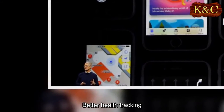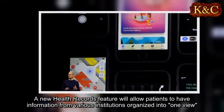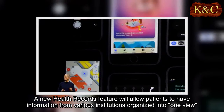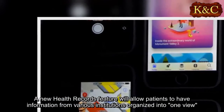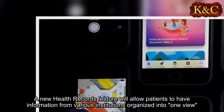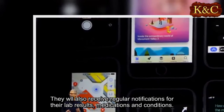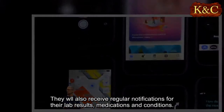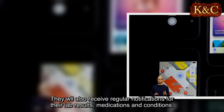A new health records feature will allow patients to have information from various institutions organized into one view. They will also receive regular notifications for their lab results, medications, and conditions.